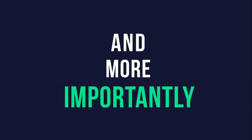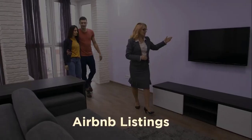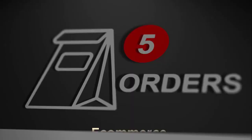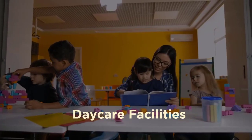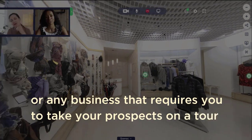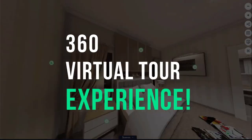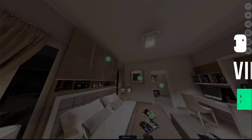And more importantly, if you're into real estate, eateries and restaurants, hotels and guest houses, Airbnb listings, gyms, e-commerce, daycare facilities, spas, or any business that requires you to take your prospects on a tour or do a kind of real-life display of your wares, then a 360 virtual tour is perfect for you.